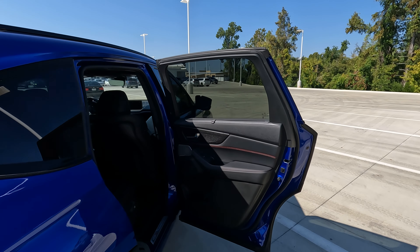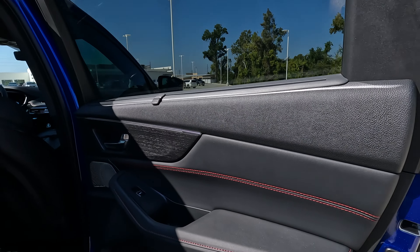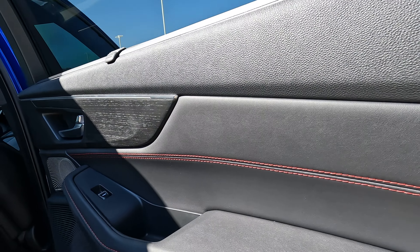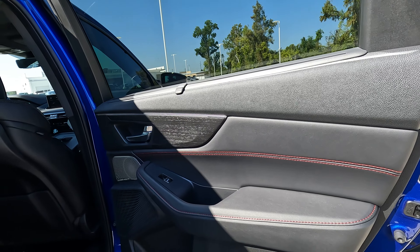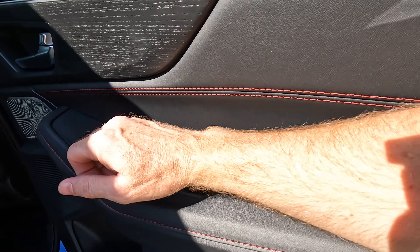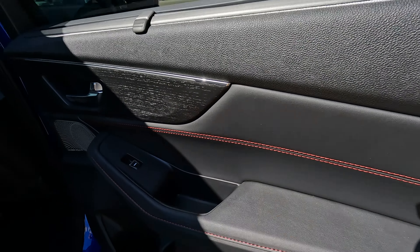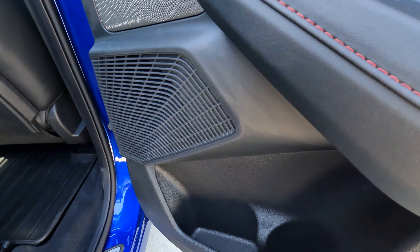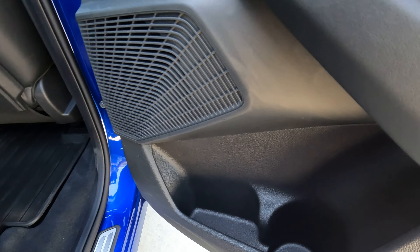With the ebony interior, you're going to find red contrast stitching. I think that looks very nice — better than what you typically see, which would be maybe white or even black, which doesn't stand out as well. The armrests are comfortable as long as you don't leave the door open too long with sun shining on it.